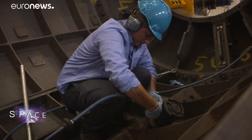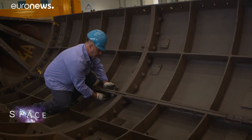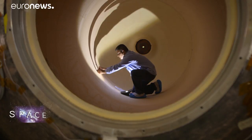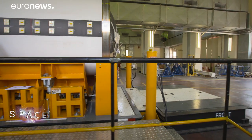Vega rockets may shoot off the launch pad, but building one is a slow and careful process. It takes a year to go from raw materials to launch, and the first step is to use a kind of giant tube-shaped mould called a mandrel.